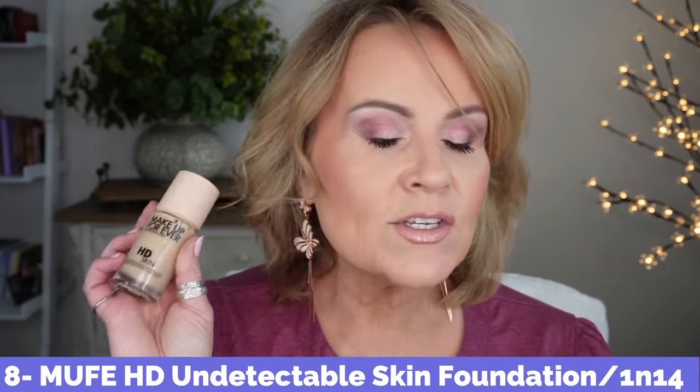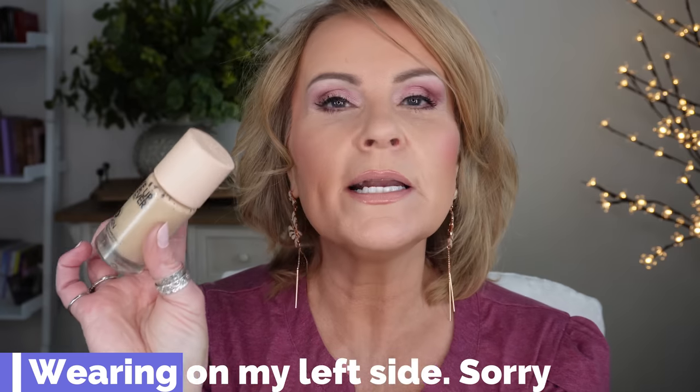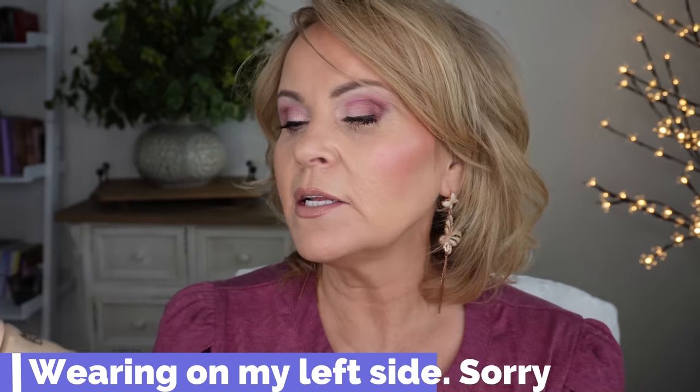The Makeup Forever new HD Skin Foundation is so beautiful — this is actually what I'm wearing all over today, though the color is a touch light and I'll exchange it. This makeup makes me feel completely flawless but it doesn't feel like makeup. You can press it into areas where you need a little more coverage — for me that's my cheeks where I have discoloration and redness. I feel like this one is satin bordering on dewy, but more satin.